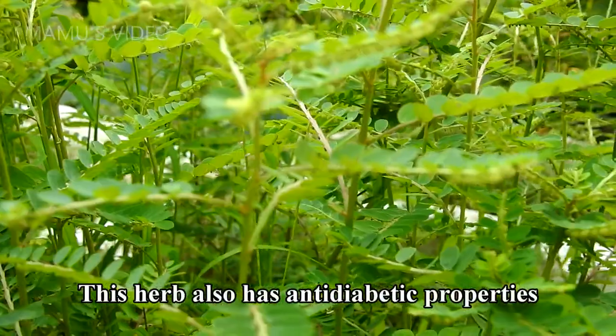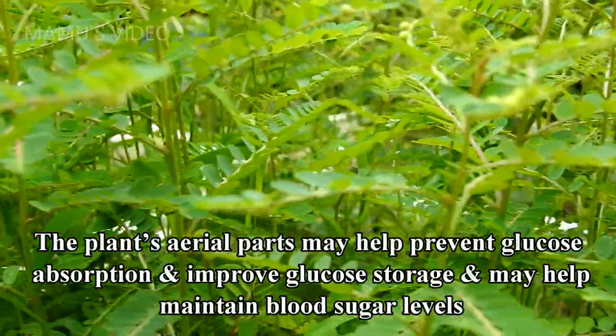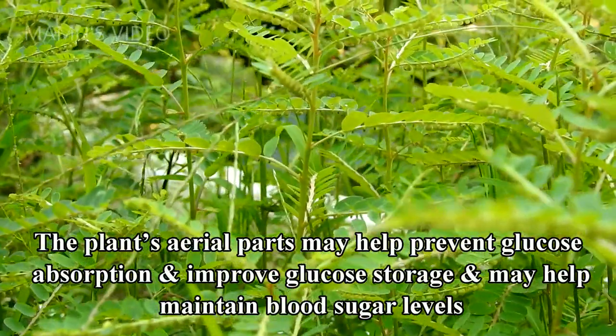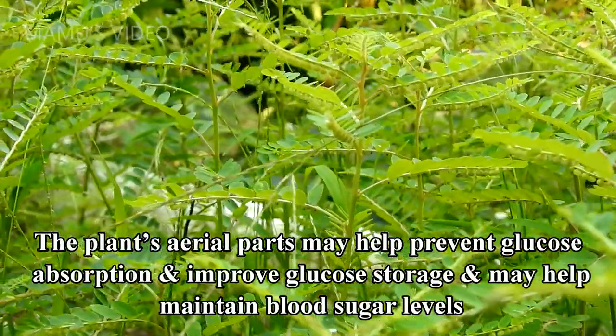This herb also has anti-diabetic properties. The plant's aerial parts may help prevent glucose absorption and improve glucose storage, and may help maintain blood sugar levels.